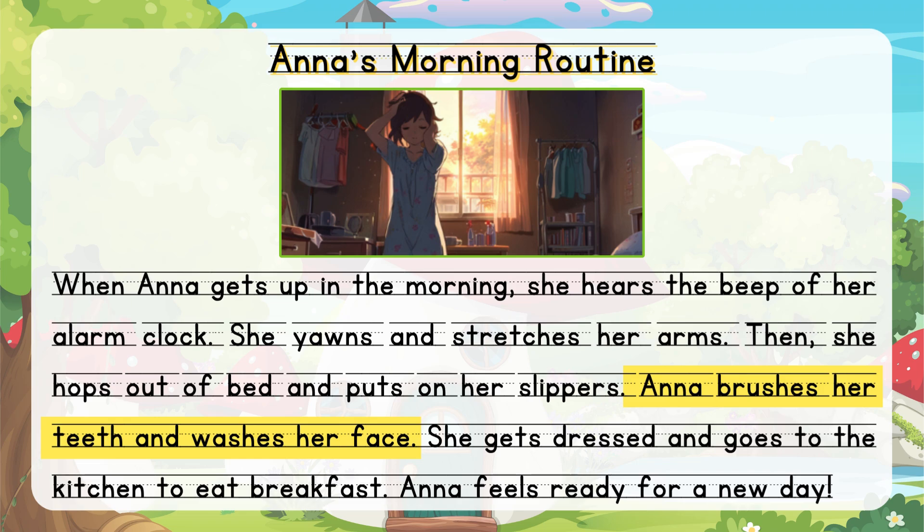Anna brushes her teeth and washes her face. She gets dressed and goes to the kitchen to eat breakfast. Anna feels ready for a new day.